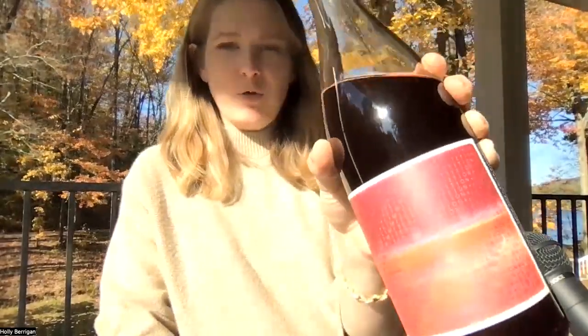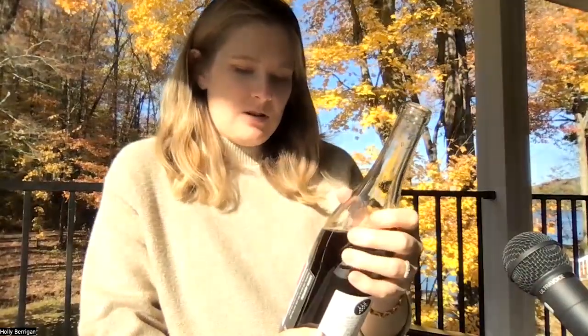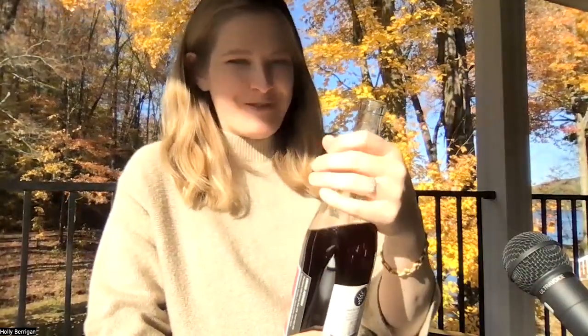We are in Eola Springs or Amity Hills of Oregon with — I'm very biased — but one of our favorite producers. Nick and I went out and saw her last year. We'd like to get back out there with Constant Crush.